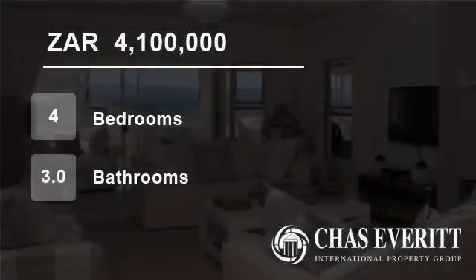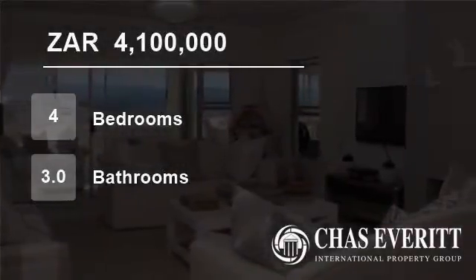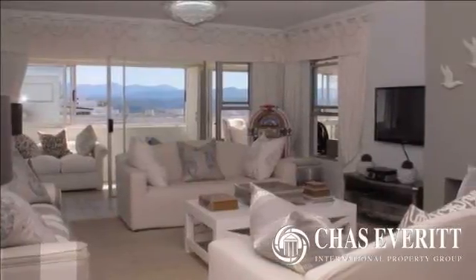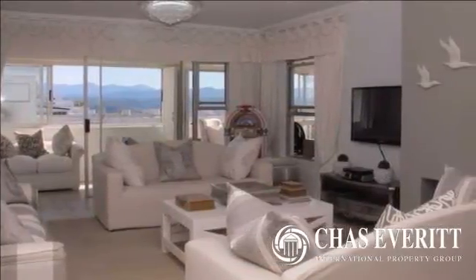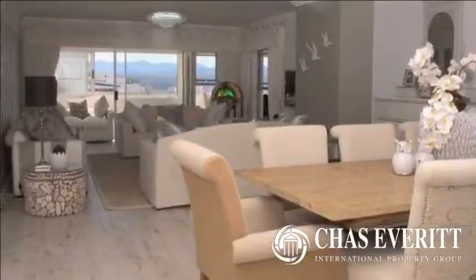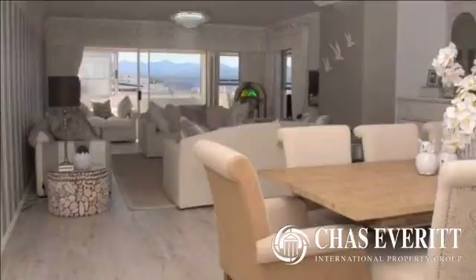Welcome to this four-bedroom flat for sale in Tower Area, Plettenberg Bay, Western Cape, South Africa for 4,100,000 rand. More than a touch of pizzazz, this fabulously furnished apartment has the WOW factor.